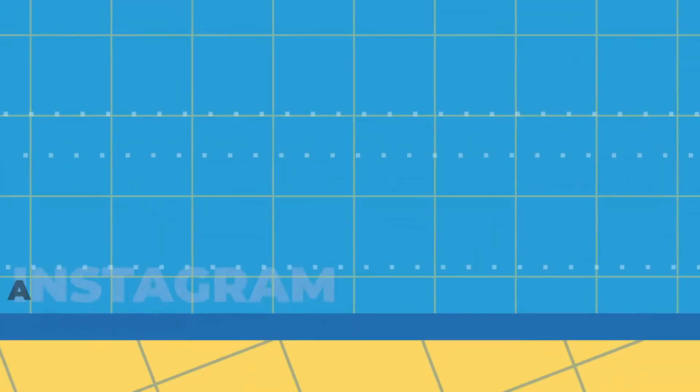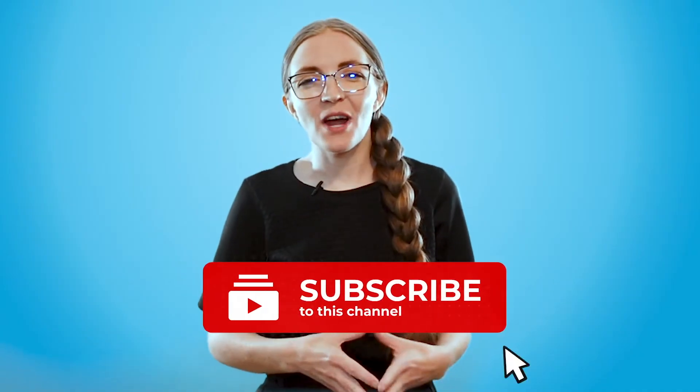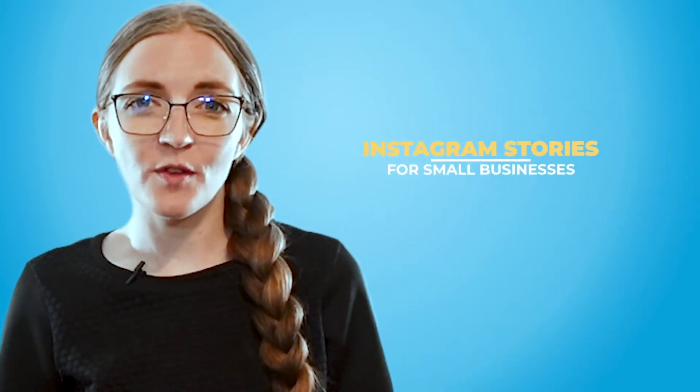I'm so glad you asked. Today I'll go over some strategic ways to use Instagram stories for your business. If you're new here, welcome — go ahead and subscribe and ding the notification bell so you don't miss out on our weekly marketing content. Hi, I'm Morgan from Life Marketing, the digital marketing agency that helps small businesses grow. Let's talk about Instagram stories for small business.